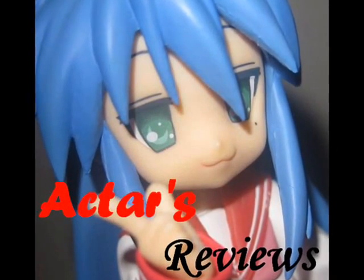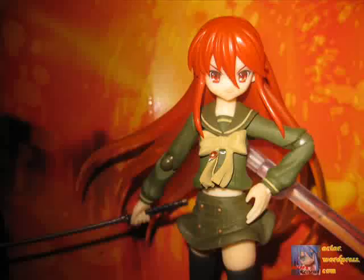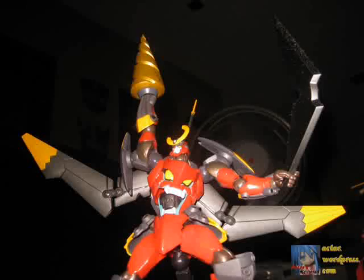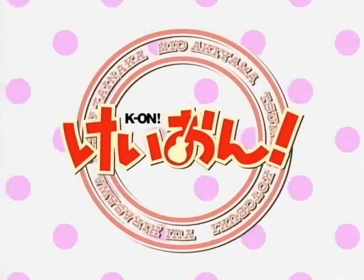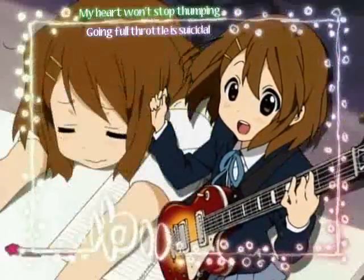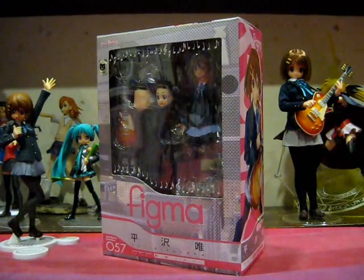This is Acta's Reviews, from anime to figures and beyond. Hey, this is Acta, and welcome to another episode of Acta's Figure Reviews.